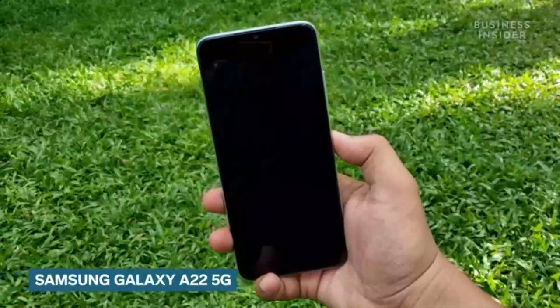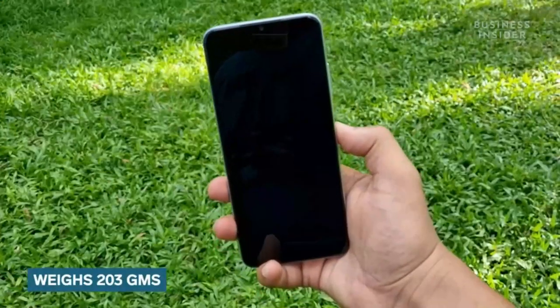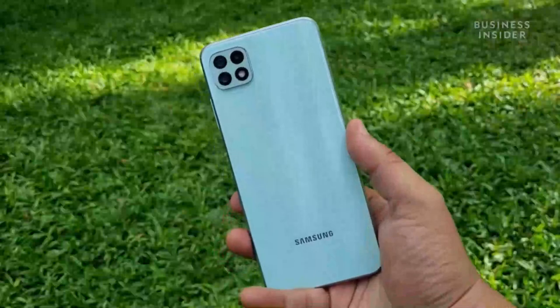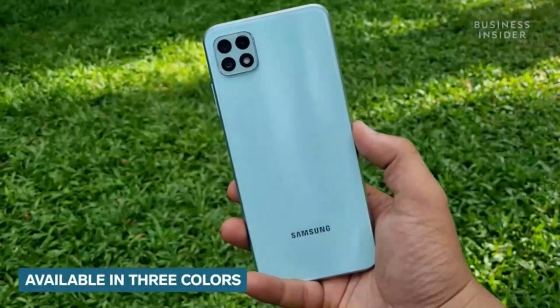Hey everyone, this is Dhruv Mohan from Tech Insider India and today I'm giving you a quick overview of the Samsung Galaxy A22 5G. So without wasting any time, let's start by talking about the design. The phone weighs 203 grams and is a hybrid of plastic and glass — it has a plastic build but features a glass front. The brand is offering the A22 5G in three colors: mint, grey, and violet.